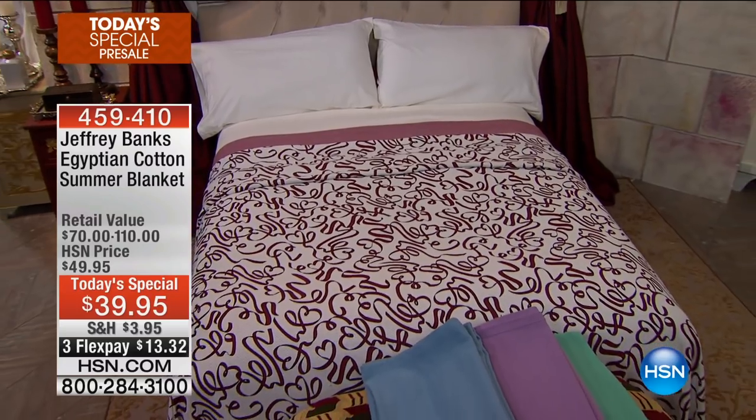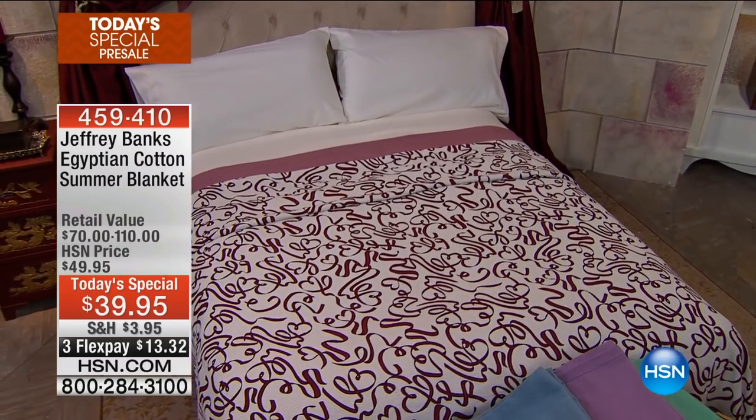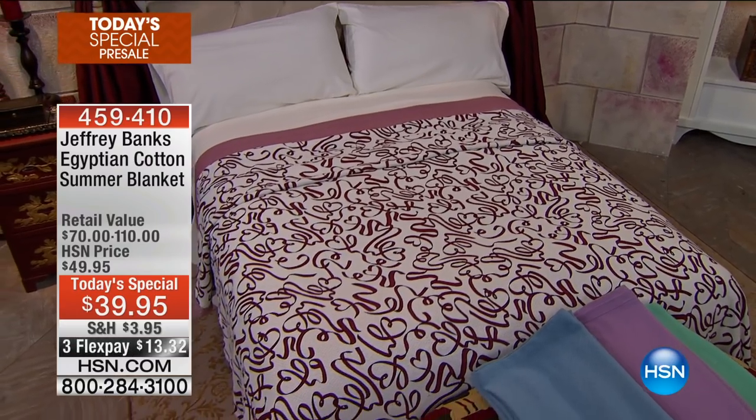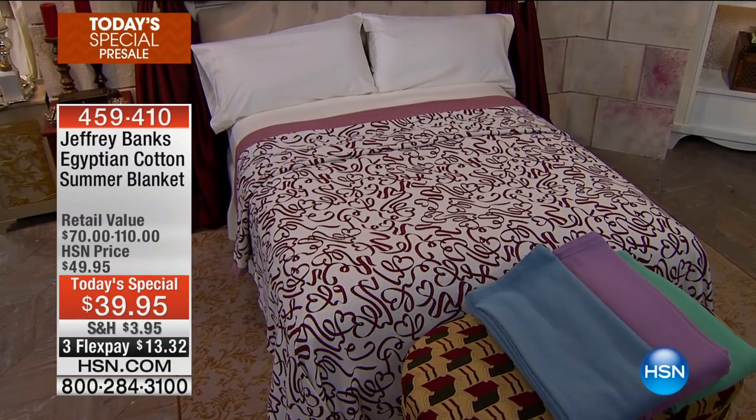These blankets are incredible. They're lightweight and comfortable. If you live in coastal areas where it's warm a lot, this is the perfect summer blanket or all-year blanket. And we've offered them in 12 different patterns and colors.